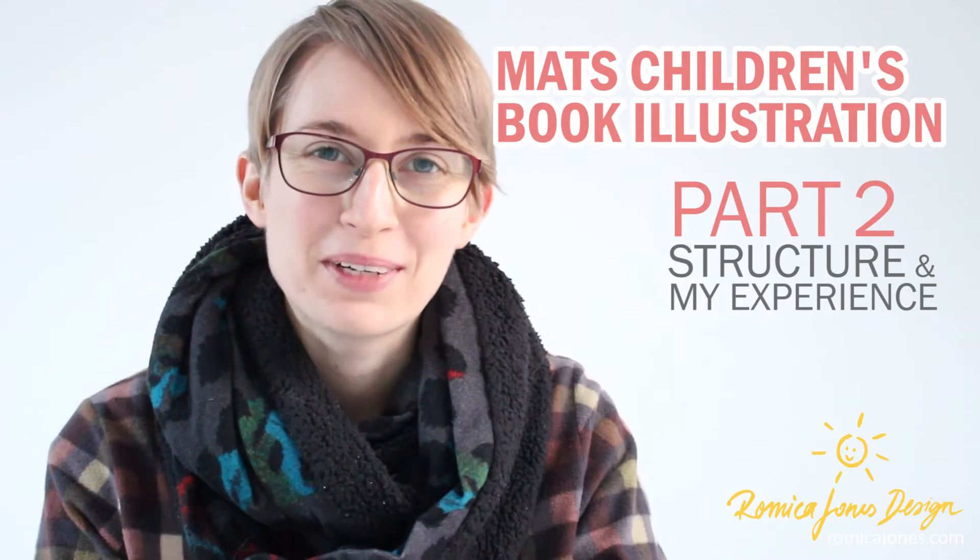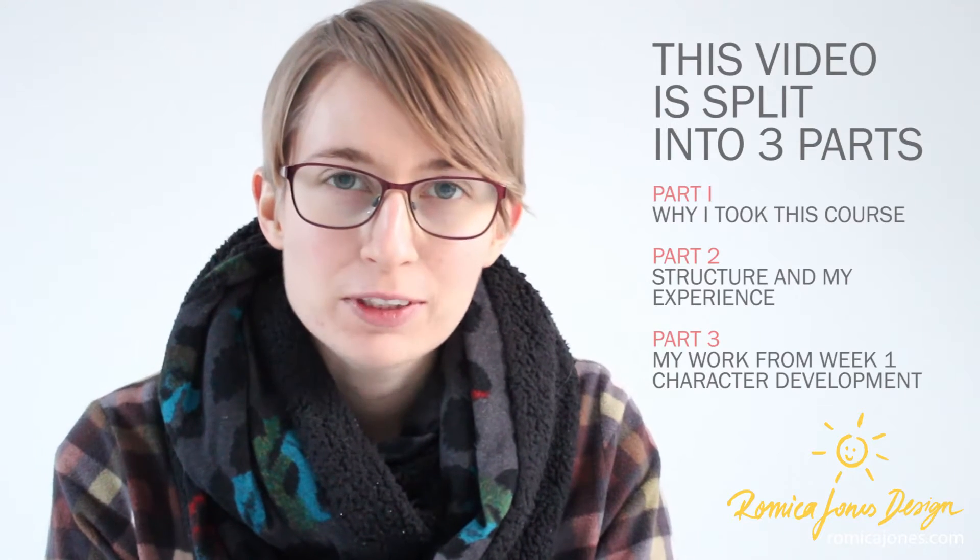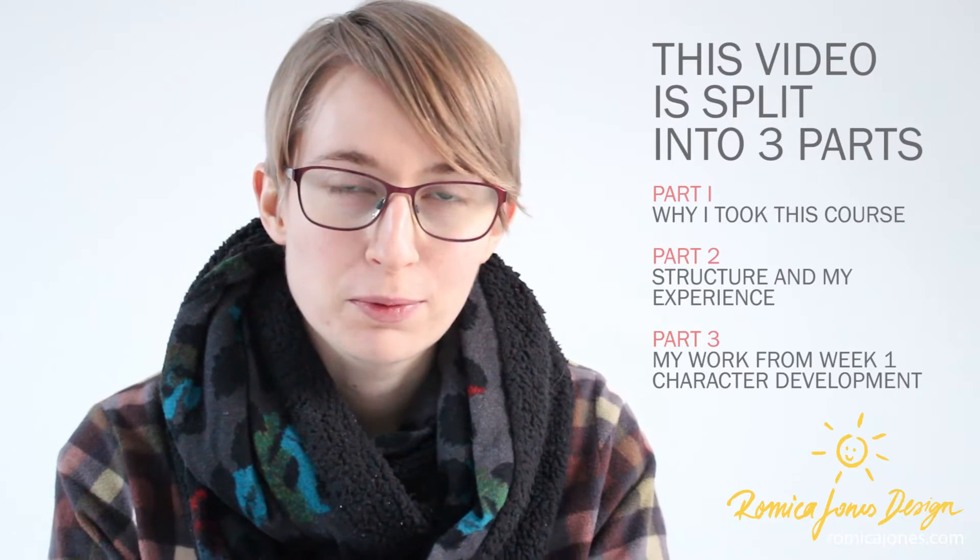Hey and welcome to my YouTube channel. I'm Romika Spiegel-Jones. I'm an illustrator and designer based in Manchester, and today I want to talk about the MADS children's book course.